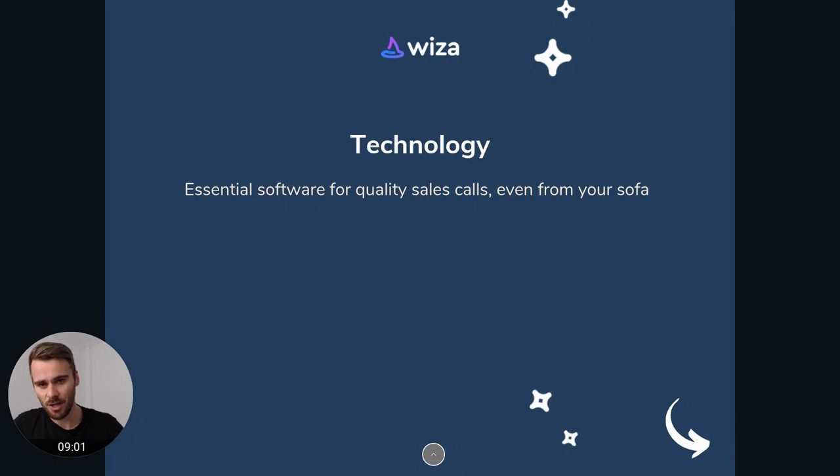Then for sales technology — when you're working remote, when you're working from home, technology probably becomes even more important in helping you work more efficiently and having a better, more optimized sales process or sales cycle.